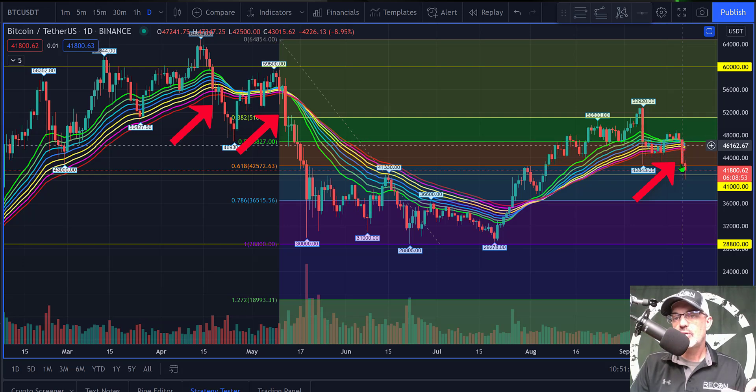I could have waited for this daily candle to close and then waited for confirmation on the next candle to confirm we're going lower. But for me personally, what I did was open a small position, and at the end of today's candle I will make a determination whether to add to that position or just maintain the current position.